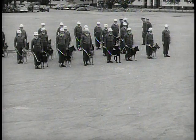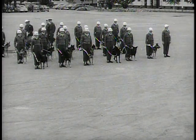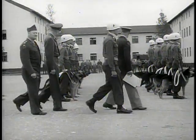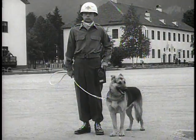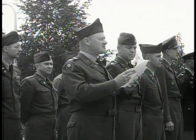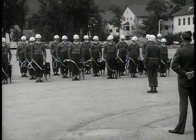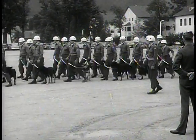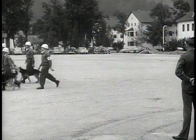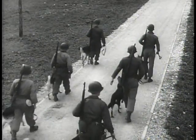Dog and master enroll in the school together, take their exams together, pass final inspection together, and stay together throughout their army careers. Love of man for dog and dog for man is one of the great romantic themes of human history. Judging by the long waiting list for admission to the Langres War Dog School, it's a romance that is still going strong. They make a formidable fighting team.